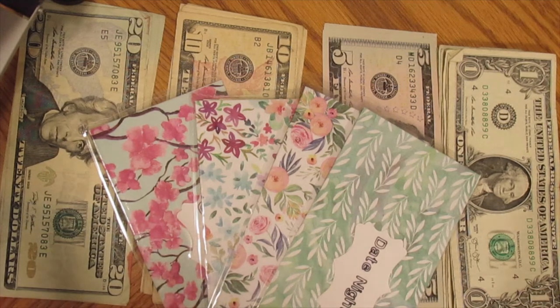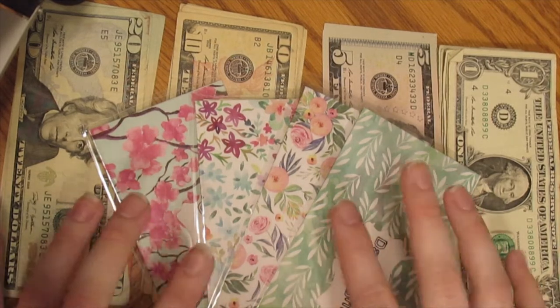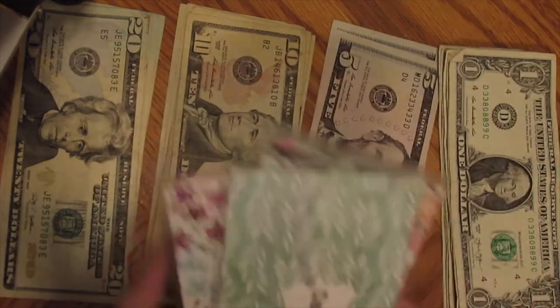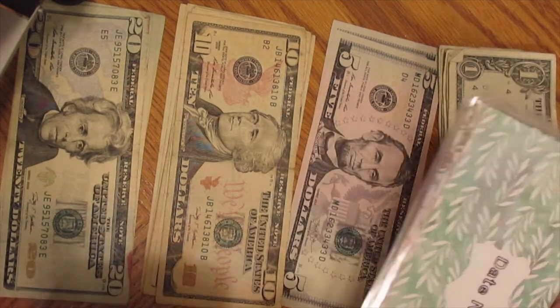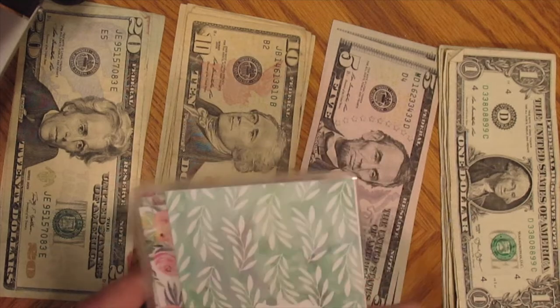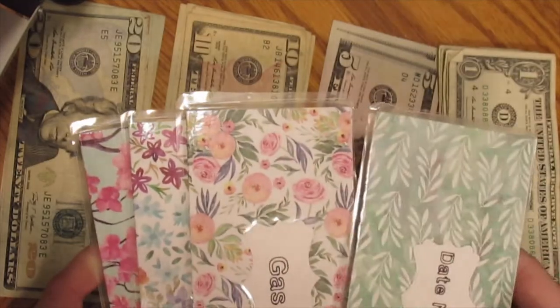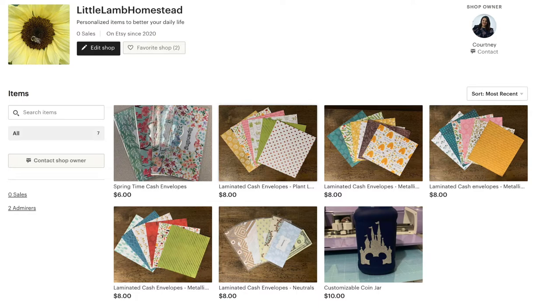Hello everybody and welcome back to my channel. My name is Courtney and today I'm going to be doing a cash envelope stuffing video. It's going to be just a little bit different because I spent some of my money before filming — there was a snowstorm on Thursday and Friday, so I just got to the bank today and had to get groceries. Also, I have cash envelopes available on my Etsy shop, linked down below. Let's get started.